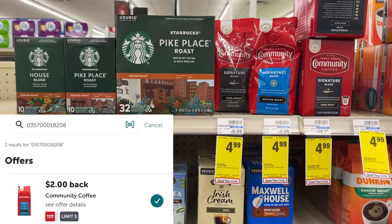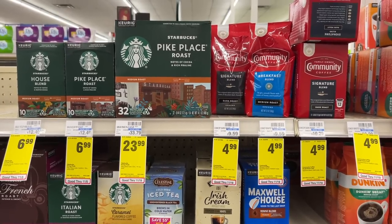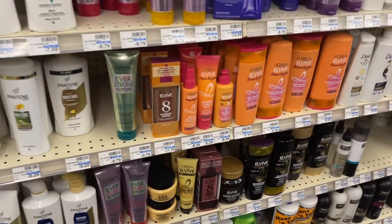One deal I won't be grabbing because I don't use ground coffee is the Community Bag coffee, on sale for $4.99 with a two-dollar Ibotta rebate attaching, making it just $2.99 with no coupons needed.